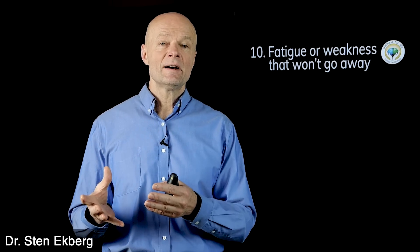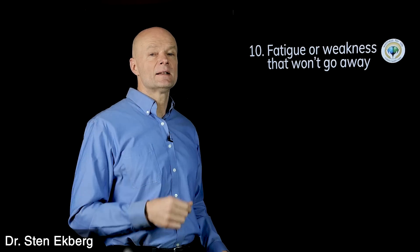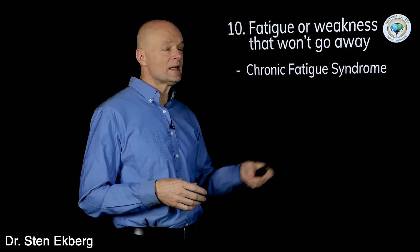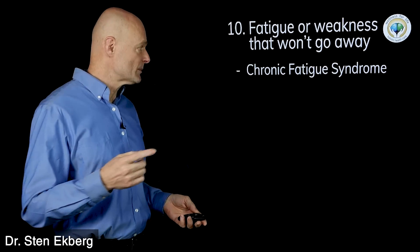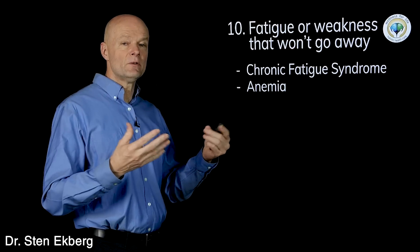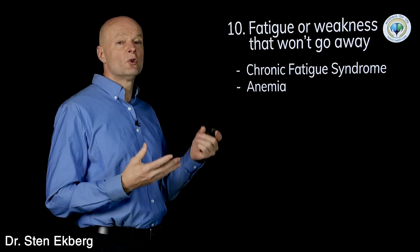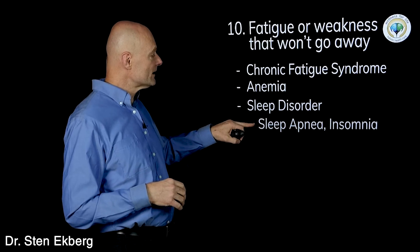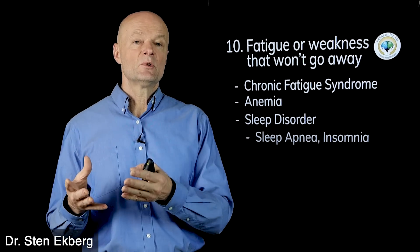Number ten is weakness or fatigue that simply won't go away. If you're working too hard or not getting enough sleep, it's normal to be tired, but if you rest you should bounce back — if this doesn't happen, that's a problem. Very often they simply call it chronic fatigue syndrome — chronic means you have it all the time, and syndrome means they can't figure out where it's coming from. Some causes would be anemia again — if you can't distribute oxygen you can't make energy. It could also be a sleep disorder — sleep apnea, where you stop breathing during sleep.